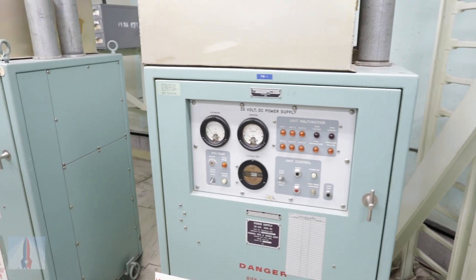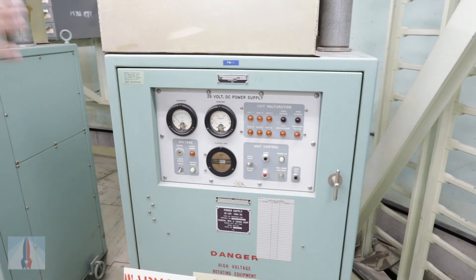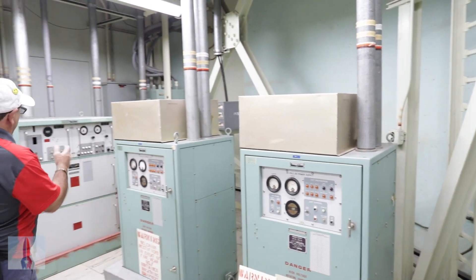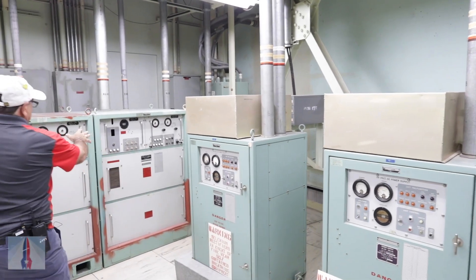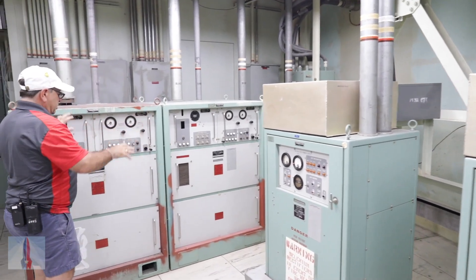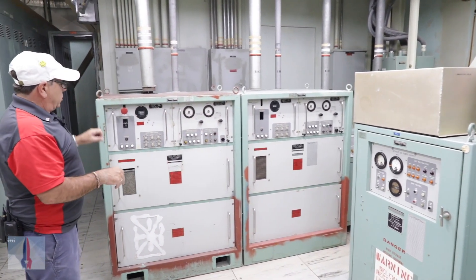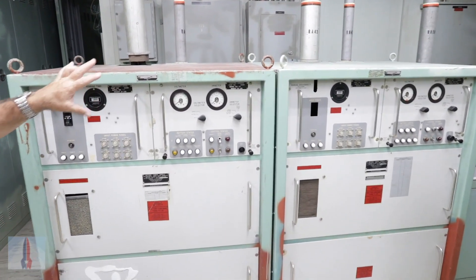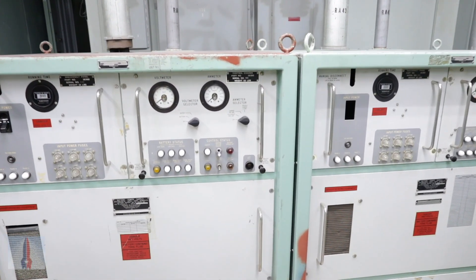These are rectifiers — 28-volt rectifiers. They're going to take 480 volts, turn it into 28-volt DC power, and charge our batteries. These two units are our batteries. They're full of lead-acid batteries. They give us 28 volts. If the power ever goes out, these things kick on immediately, powering the gyroscopes on the missile.